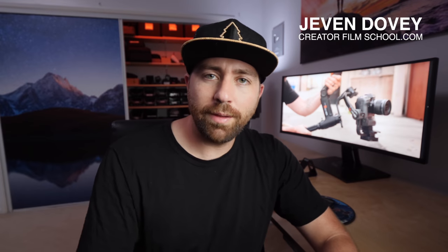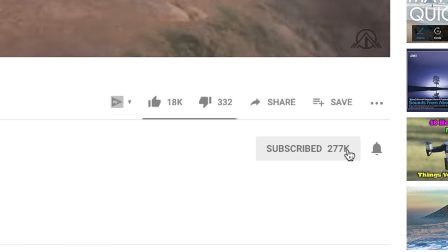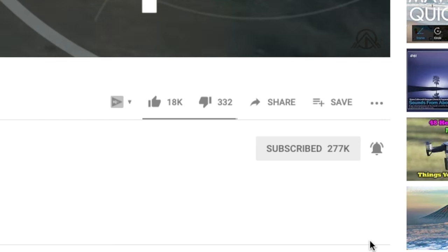If you're new here to this channel, my name is Jeven Dovey, and I do filmmaking tutorials and product reviews, so make sure you hit that subscribe button and turn on those bell notifications so you don't miss one of these videos.